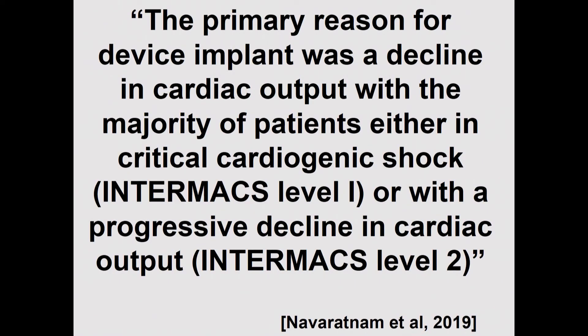According to Dr. Navaratnam et al, who reviewed the data from the Bloom paper, the primary reason for device implant was a decline in cardiac output, with the majority of patients either in critical cardiogenic shock — INTERMACS Level 1 — or with progressive decline in cardiac output — INTERMACS Level 2.